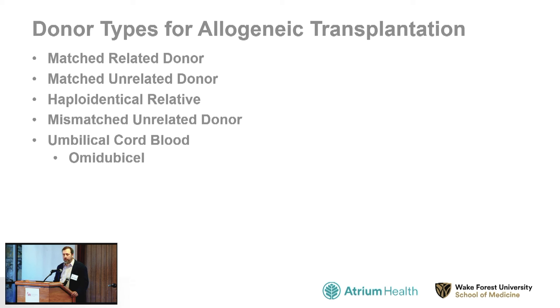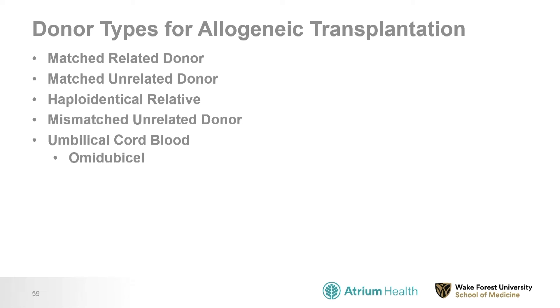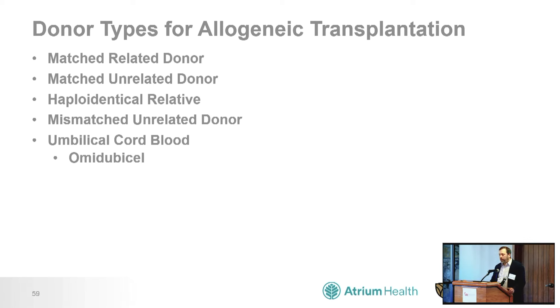There are different types of donors for a transplant. The most traditional type, with the most data and longest use, is the matched-related donor — often a sibling who shares the same HLA type as the recipient. More recently, we've been using matched unrelated donors, half-matched relatives called haploidentical relatives, mismatched unrelated donors, and umbilical cord blood. The reason we need all these donor types is that on average, only about one quarter of people who need transplants will have a matched-related donor, so we need options for the other 75%.